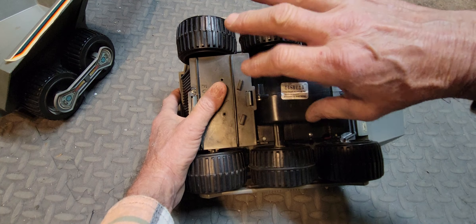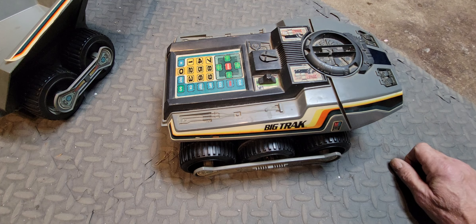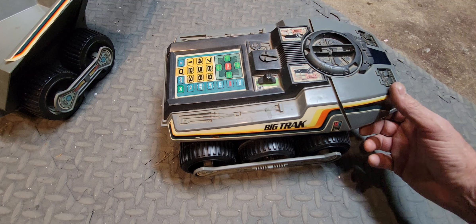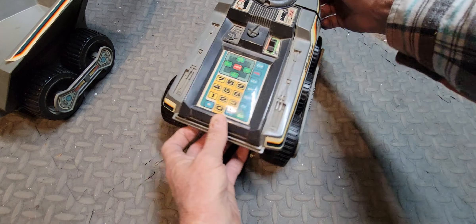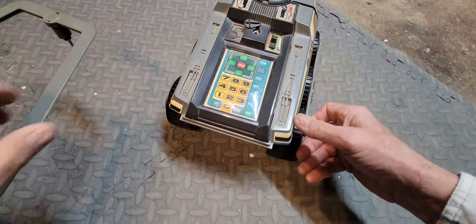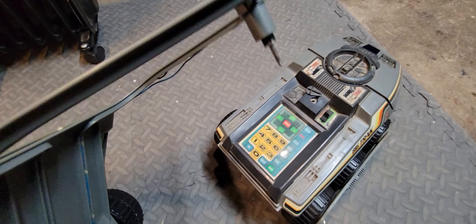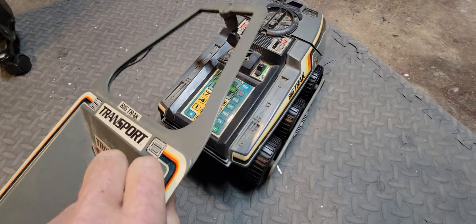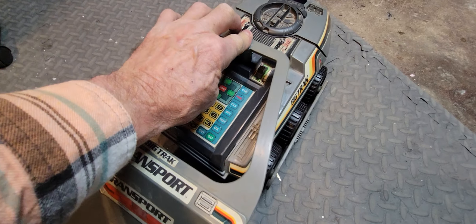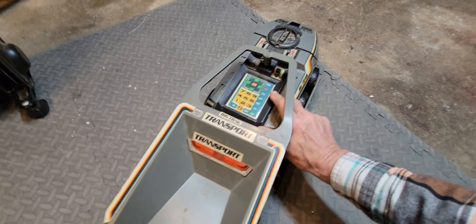Maybe someday I'll take the other one I have apart and show the mechanics of the box — that information and pictures are also available online, which is how I learned how to take it apart and fix it. It has a transport trailer which plugs in using a simple speaker plug. I'll run it through its test sequence and show you a little bit about what else it can do. Works best on concrete or smooth floors, though it will work on carpet.